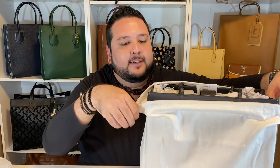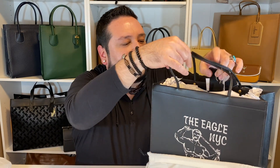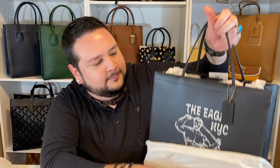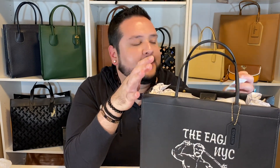Oh my god, look at that — that is so cool! Let me get these handles out. Oh my gosh, this is so iconic, so freaking cool. Let's get into this a little bit more. I'm sure I have some explaining to do — not everybody knows the logo on here, but if you know, you know. The style number is CA893 in black — this is the Coach Cashin 32 with the Eagle NYC print on the front.